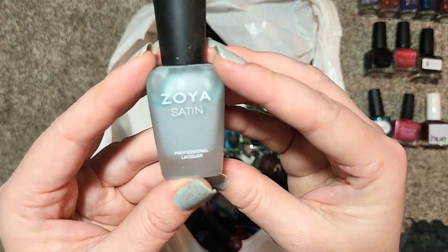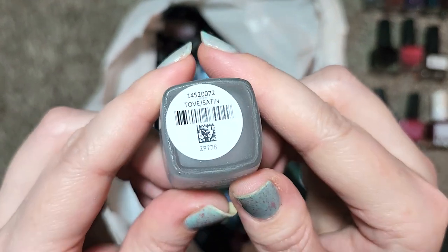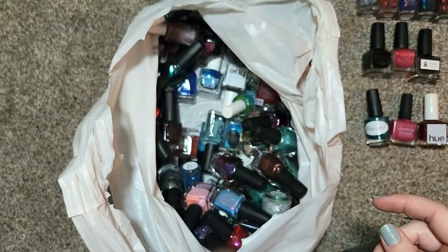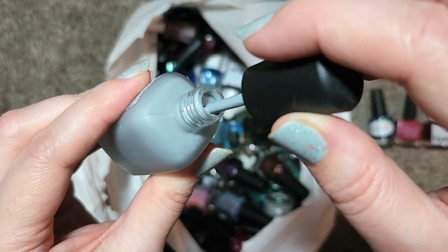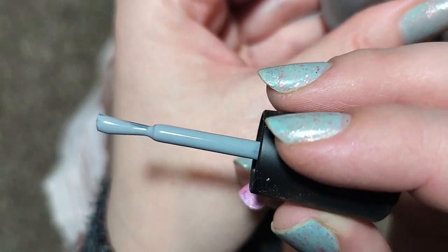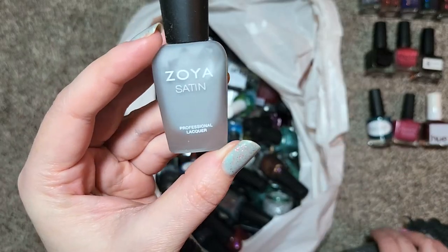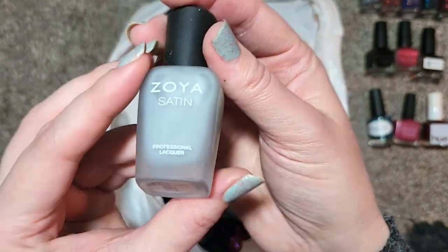Next up is another Zoya, this time in their satin line — this one is called Tove, T-O-V-E, slash satin. This appears to be a light gray. I do have a handful of their satin polishes but I don't know if this is one I own yet. It is a beautiful shade of gray — if I didn't want to wear this in the satin formula I could always put a glossy top coat over it. The tone on this is really nice. We're going to add that to the collection, though I'll have to double check that I don't own it — that was Zoya's Tove.